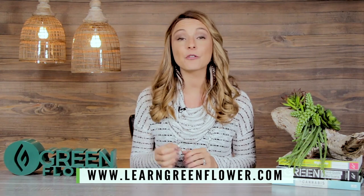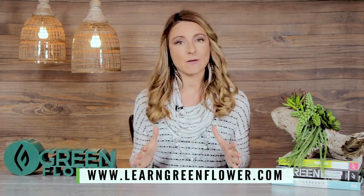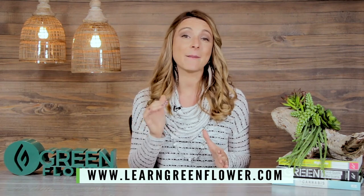Because vaporizers are an investment, you don't want to rush into buying one. Take your time, get clear on what your needs are, and do your research before purchasing. This way you're taking all the steps to ensure you get a vaporizer you'll enjoy, that will enhance your life, and that will last a long time. For any of your cannabis educational needs, head over to learngreenflower.com where you can learn all about cannabis from the world's leading top experts. Thank you so much for watching.